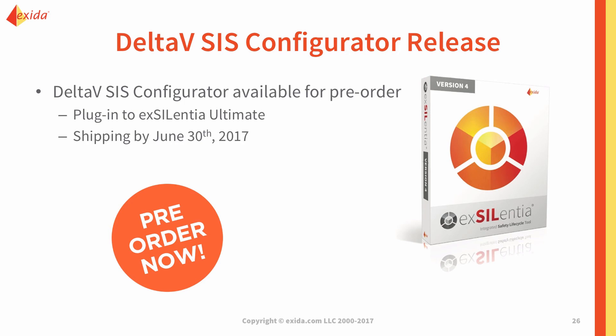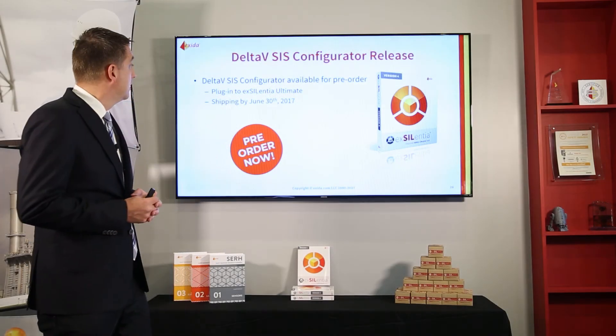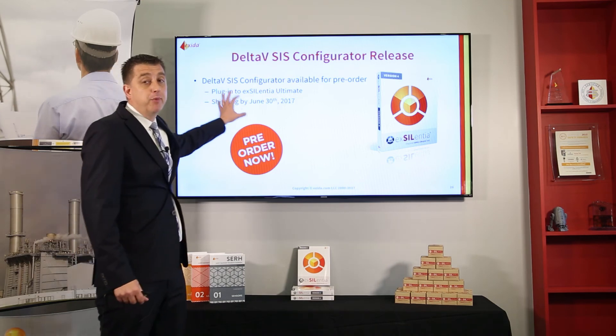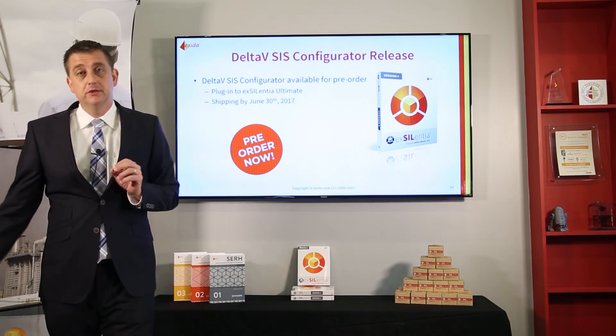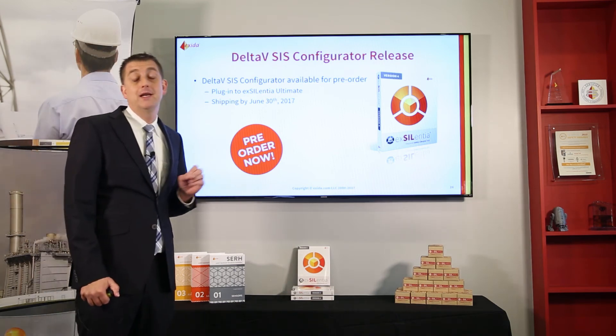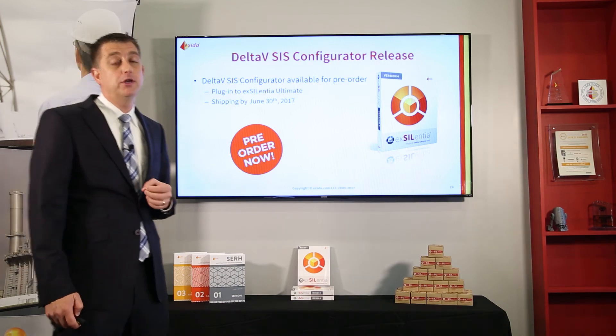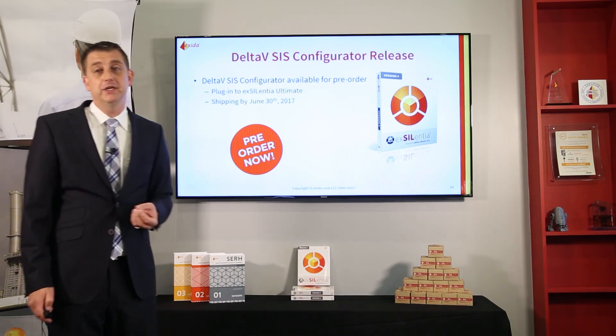We're announcing today that the Delta-V SIS configurator is available for pre-order. If you're interested, contact us directly or contact your local Exida representative. It is a plugin to Excellentia Ultimate, so you'll need an Excellentia Ultimate license. We're going to be shipping no later than June 30th. We're very excited about this — we're running it on a couple of beta projects and the results are amazing.